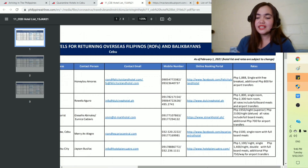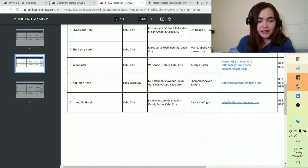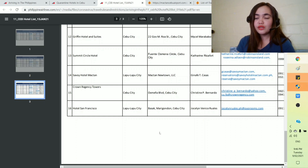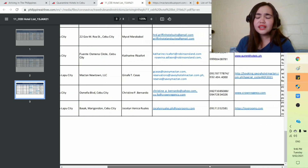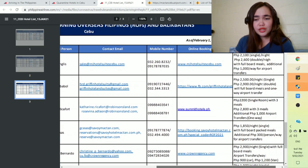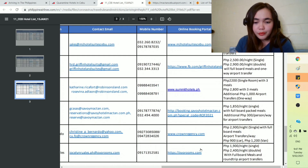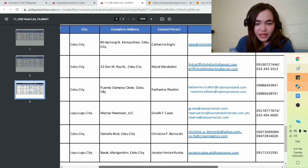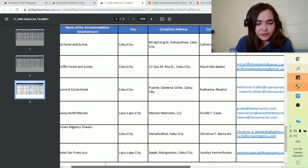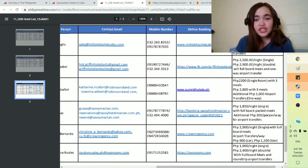So that's the quarantine hotels in Cebu. The PDF that Philippine Airlines has provided lists 16 quarantine hotels to choose from. Even if you're not a Philippine Airlines passenger, you can book in these hotels — they are all accredited for quarantine. I prefer to show this because it has the nightly rates and the services they offer. For example, at number 14 — Savoy Hotel Mactan — this is 1,850 per night single with full board meals, plus 300 pesos per way for airport transfers.